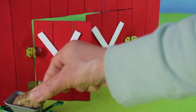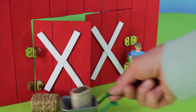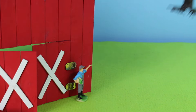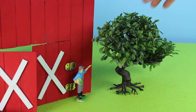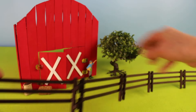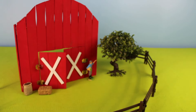We have a bale of hay inside the wheelbarrow and some feed for the animals. Now let's add this big tree for some shade. Next we'll add this brown fence — we'll wrap it around the barnyard.